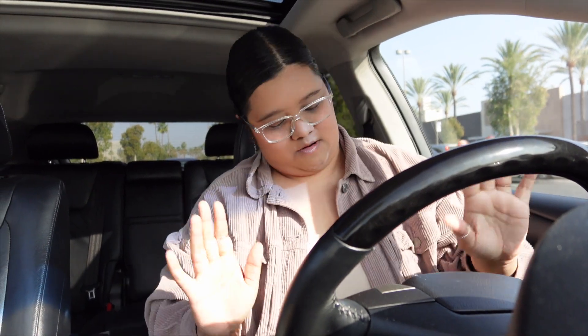New camera alert! Oh my goodness, I'm filming with the new camera and it feels so nice to see myself. I need to stop looking at it and look at y'all!